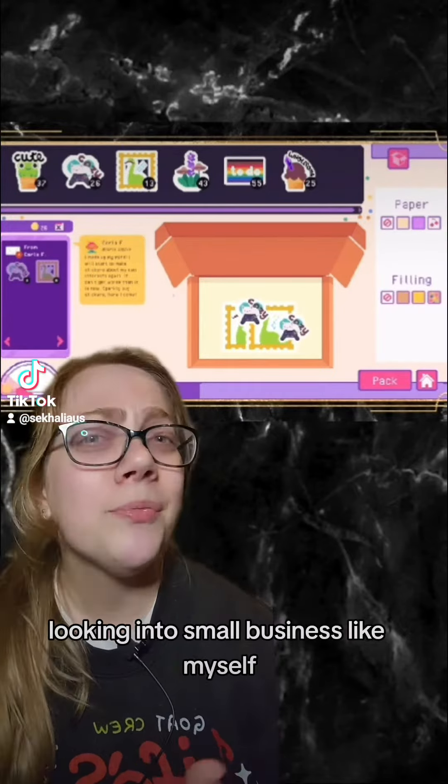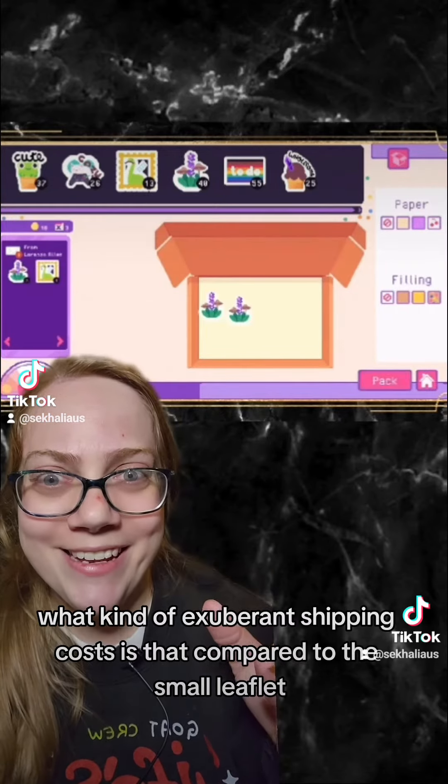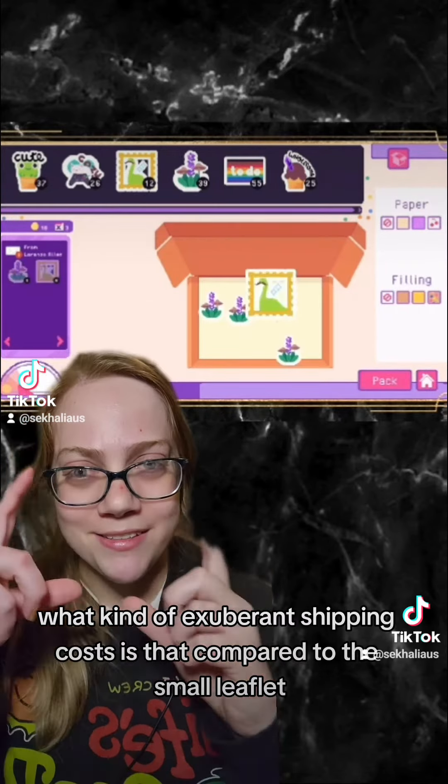Like, we're sending four stickers, five stickers, in this size box? What kind of exorbitant shipping cost is that compared to a small leaflet?